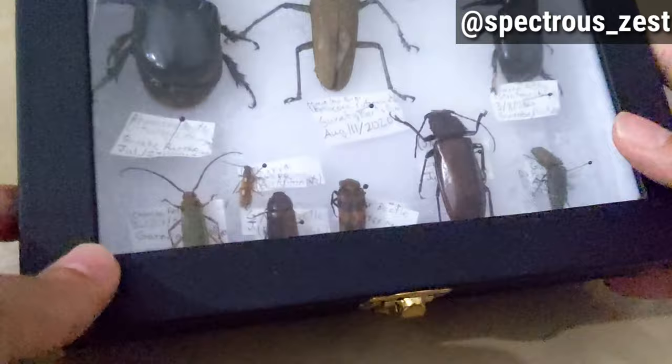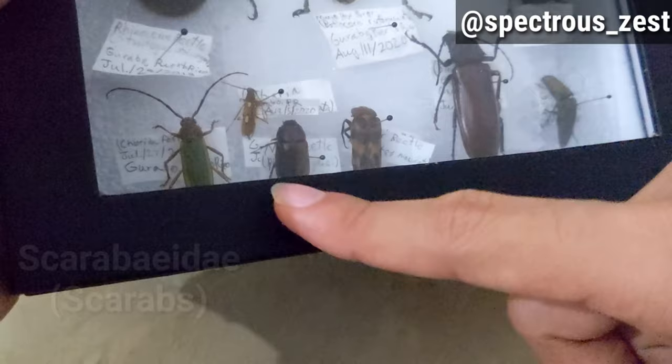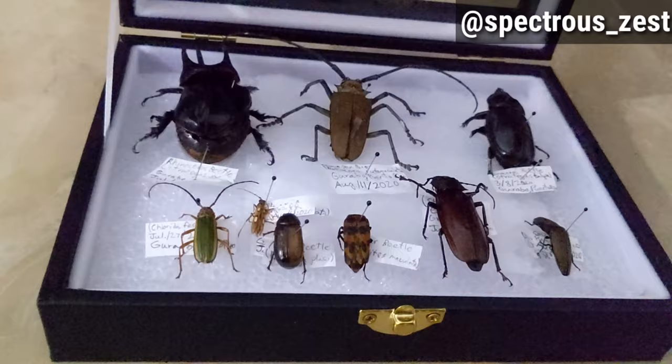Now here we have my first and only bug collection right now, which these are Coleopterans — beetles: longhorn beetles, blister beetles, scarab beetles, and rhino beetles. To take a better look, here it is — I've opened up my beetle collection.